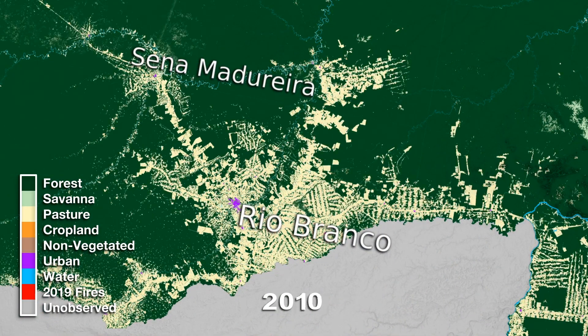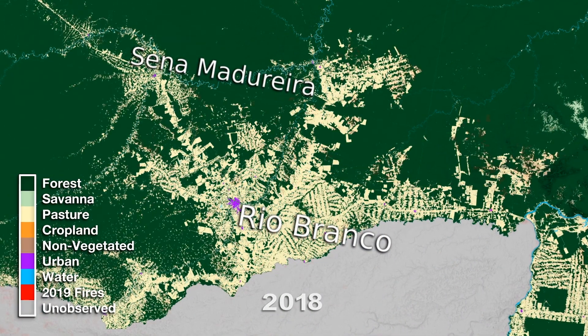Between 20% and 25%, what the science is saying, that it's maybe the point of no return. And that's very fast — in 40 to 45 years, you lose 20% of the Amazon.